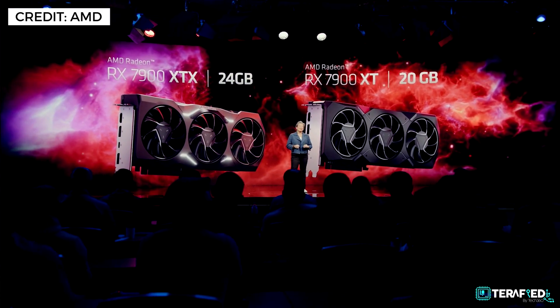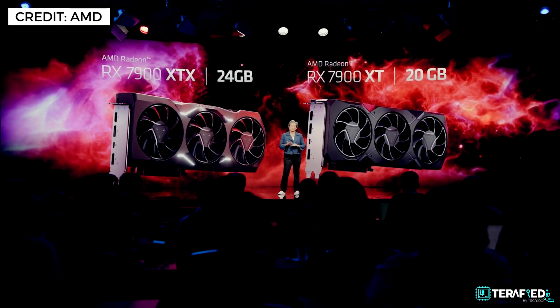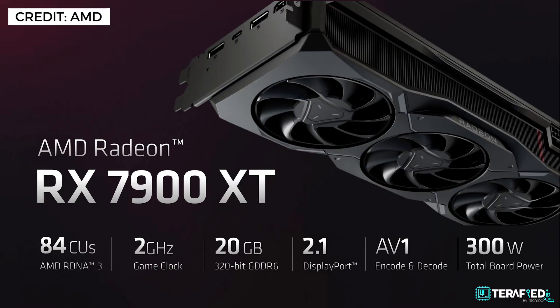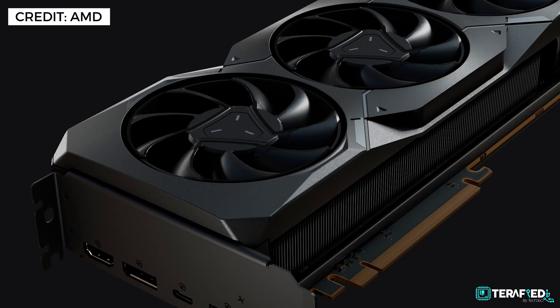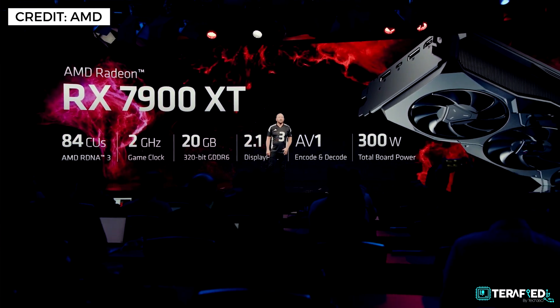Regarding the 7900 XT, AMD hasn't shown clear performance metrics — most focus was on the flagship 7900 XTX — but they did share the specifications. We're looking at 84 compute units, a 2GHz game clock, 20GB of GDDR6 memory running at 320-bit, the same DisplayPort 2.1 and AV1 encode and decode support, all with a slightly lower total board power of 300W, in a standard 2.5-slot design with two 8-pin power connectors.